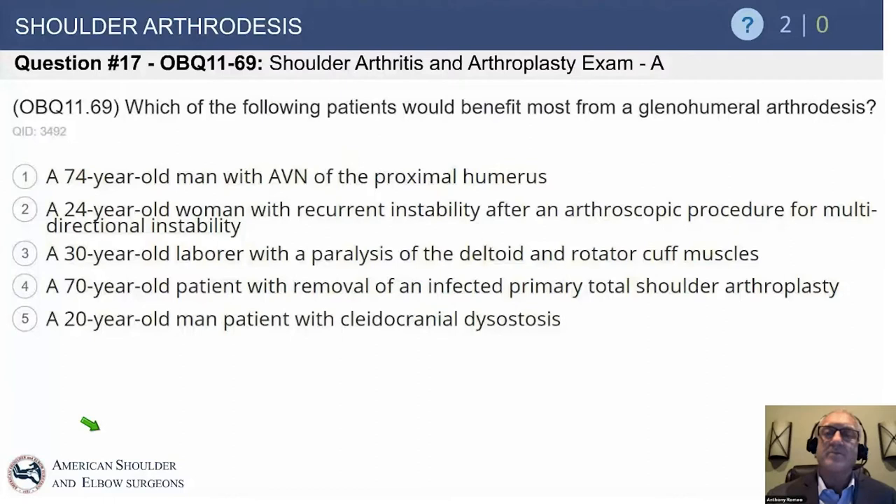Shoulder arthritis — the question: which of the following patients would benefit most from a glenohumeral arthrodesis?